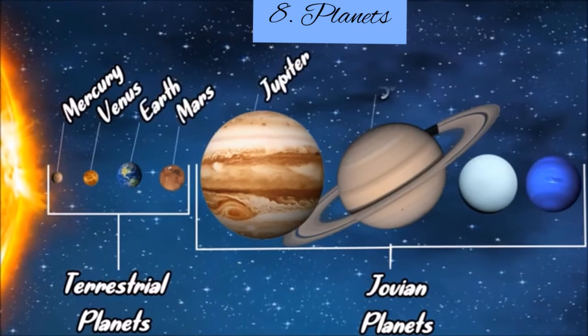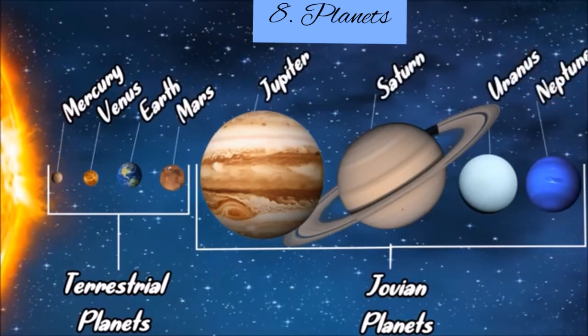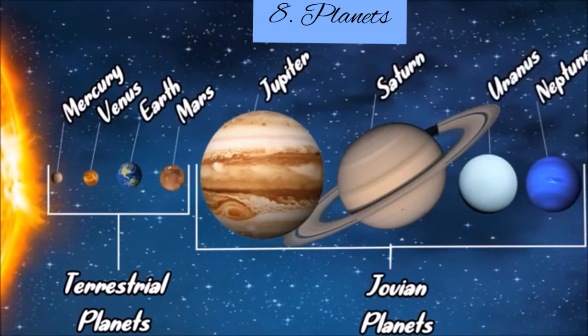The Jovian planets are Jupiter, Saturn, Uranus, and Neptune.